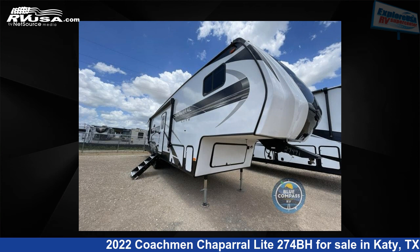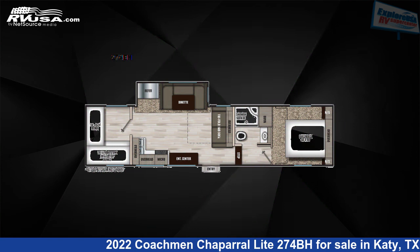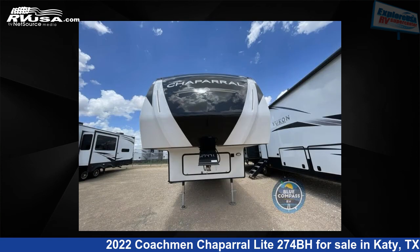This 2022 Coachman Chaparral Lite 274BH is a fifth-wheel RV. It is located in Katy, Texas, 77494 and is offered for sale by Explore USA RV Supercenter, Katy, TX.